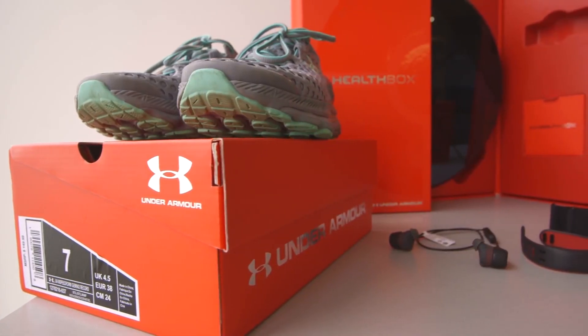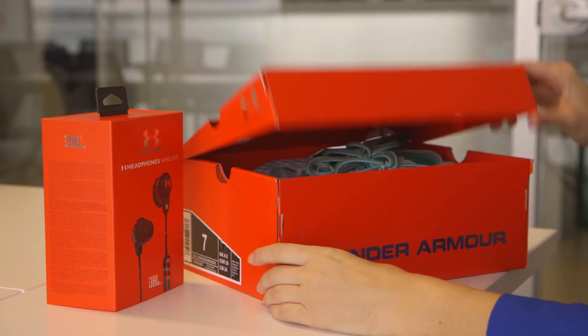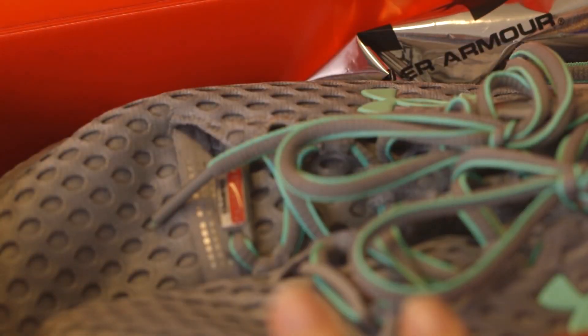One of the products outside of the health box that you also announced are Under Armour's first pair of connected sneakers — they're called the Speedform Gemini and they have a sensor in them to track your runs. This to me says more than anything that it really gets back to Under Armour's core. You are an apparel company. You make apparel. So if you look at the health box — there's a wristband, a scale, a heart strap — at the end of the day, you guys are just driving people back to buy more clothes, right?